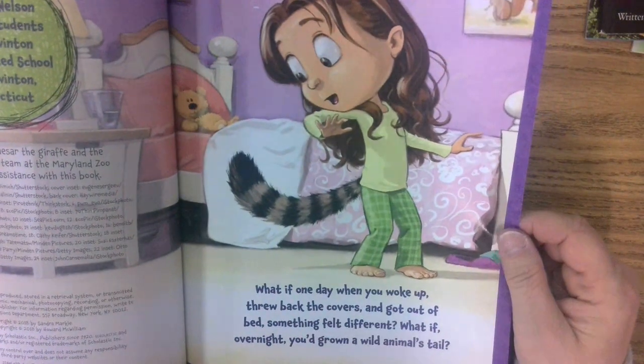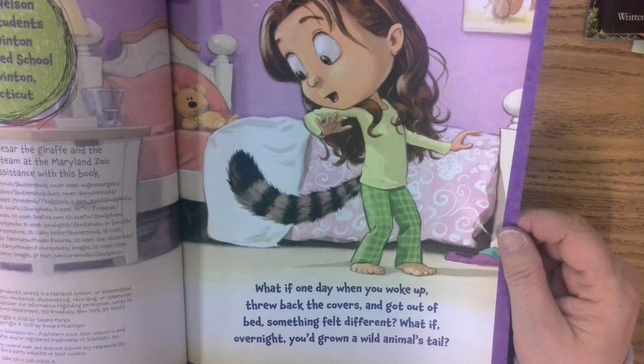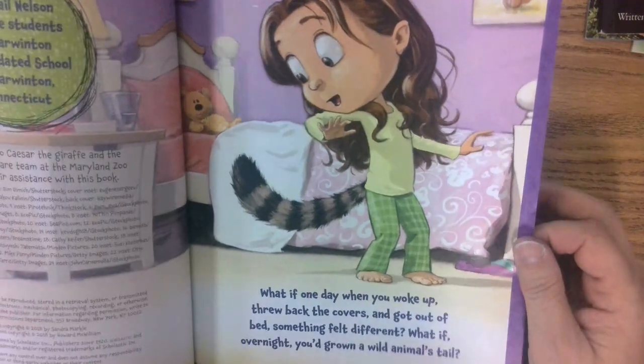What if one day you woke up, threw back the covers, and got out of bed and something felt different? What if overnight you've grown a wild animal's tail?